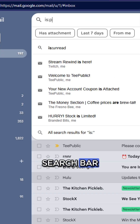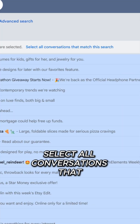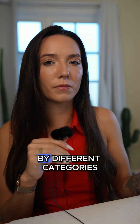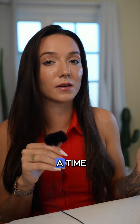You can get rid of some a little quicker — for example, searching in the search bar 'is:promotions', and then selecting 'select all conversations that match this search', and then deleting. That can sometimes clear up a couple thousand at once. You can do this by different categories, but for the most part you're kind of just stuck deleting 50 emails at a time.